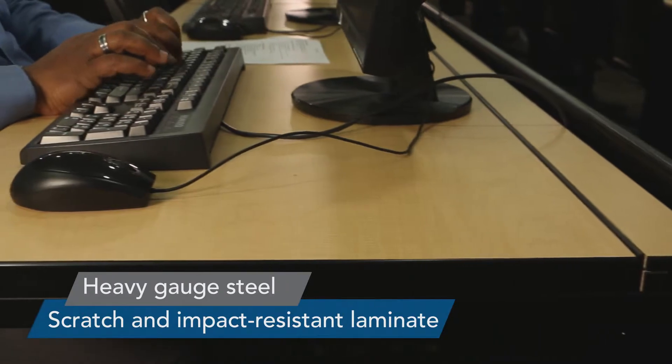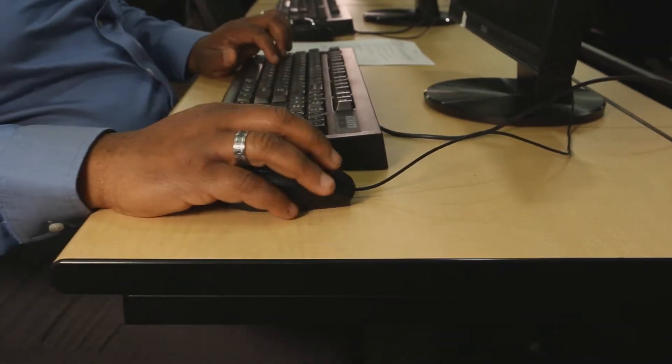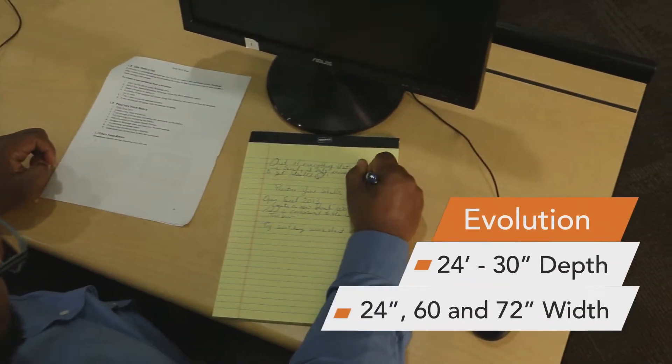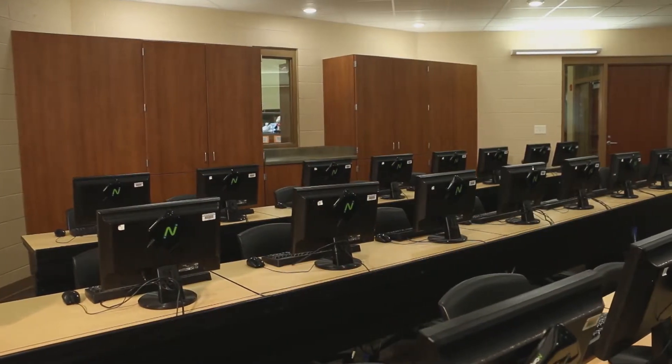Spectrum's scratch and impact resistant high-pressure laminate provides a durable work surface, while the bullnose front edge is easy on wrists. The Evolution offers ideal writing surfaces in 30 or 24-inch depth and 3 widths, so you can optimize your classroom seating needs.